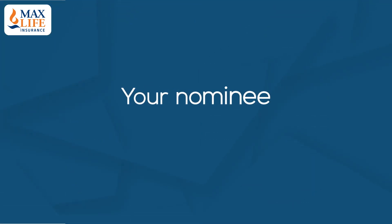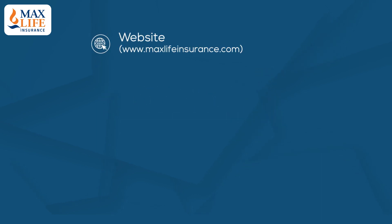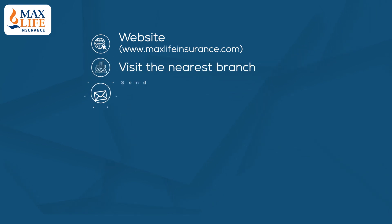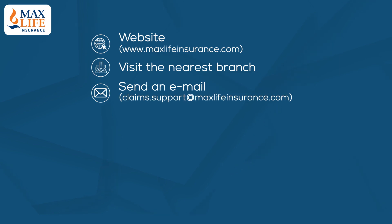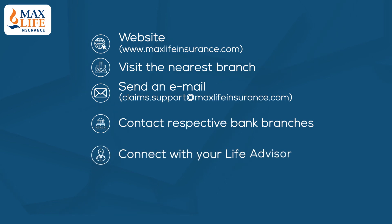Your nominee needs to do the following in case of an unforeseen eventuality: intimate a claim through the website, visit the nearest branch by finding the branch locator on our website, send an email or contact respective bank branches, or connect with your life advisor who is servicing your policy.